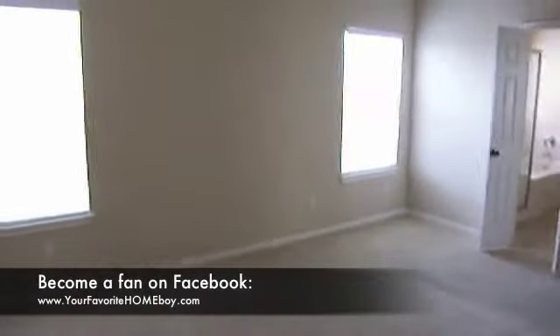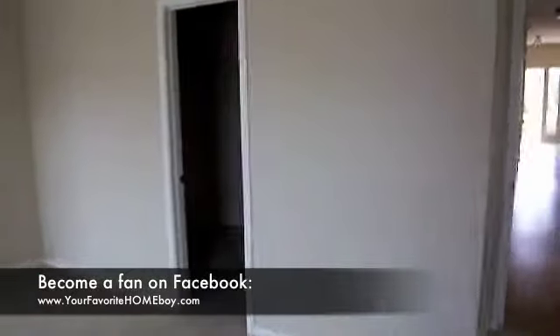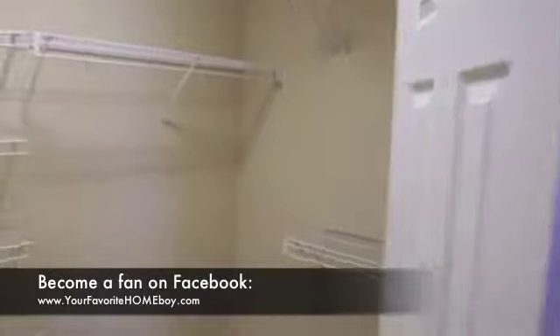Let's look at the master bedroom. The master bedroom faces out the back, and you have a good place for even a king-size bed there. You have some nice wall space for furniture, so it's a good-size master bedroom. And then you have your closet, which is also a good-size walk-in closet with lots of space to hang clothes.